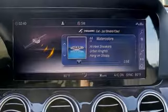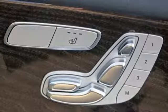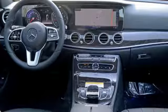Power telescoping steering column, turbo inline four-cylinder engine, power sliding and tilting sunroof, sport suspension, and power heated mirrors.